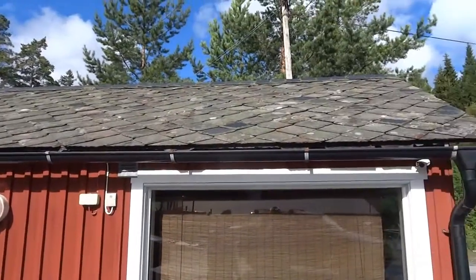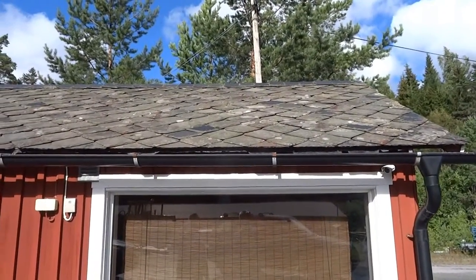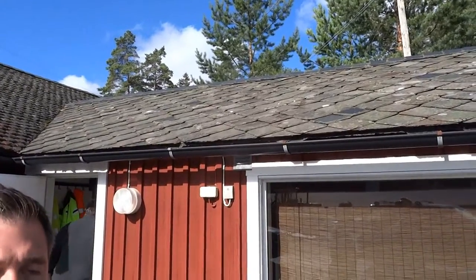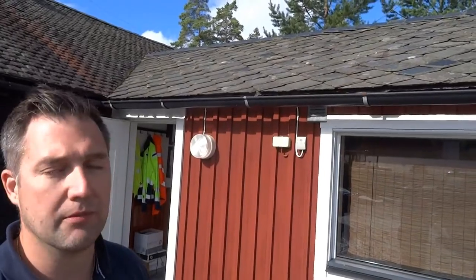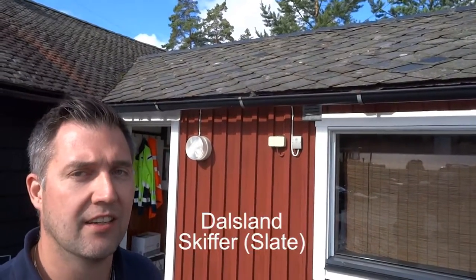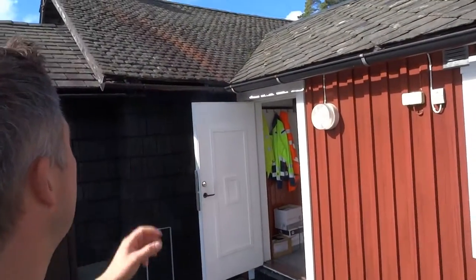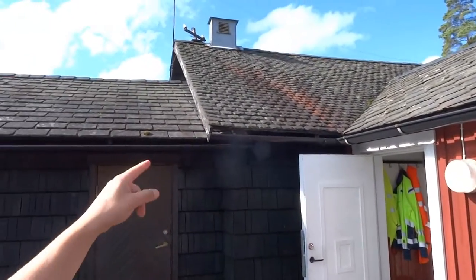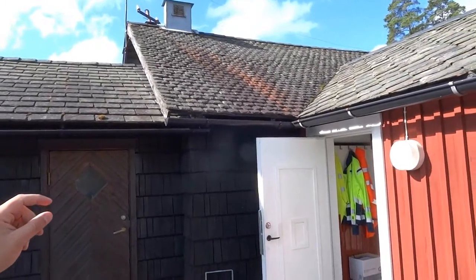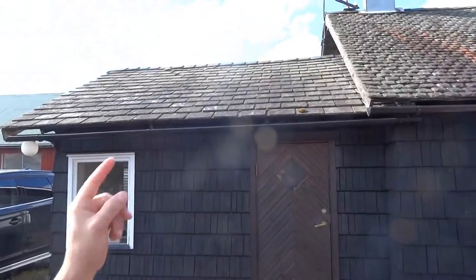Those diamond-shaped slates are not locally produced here, because Green Zittan also owns some quarries three hours driving from here, closed down over a hundred years ago. They're called Dalsland Skipper. And these little slates are from this quarry — Green Zittan, where we're at now. And these are the Norwegian slates.